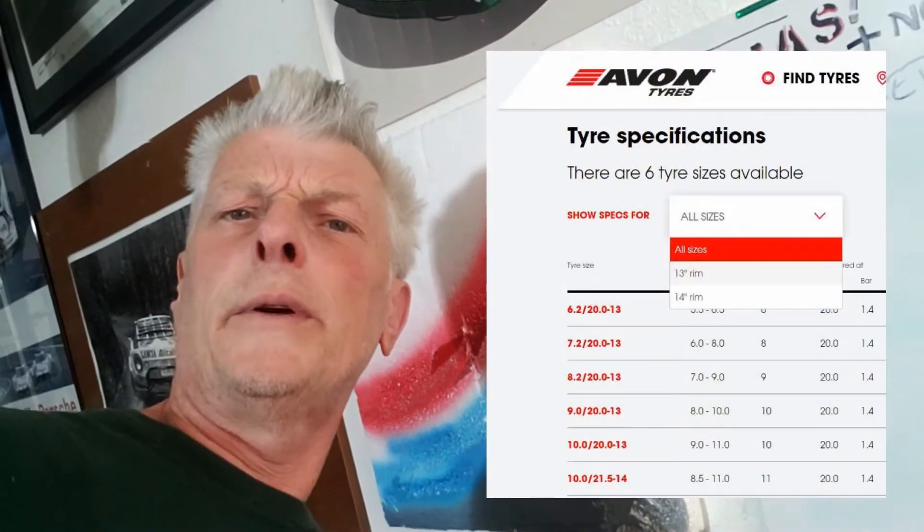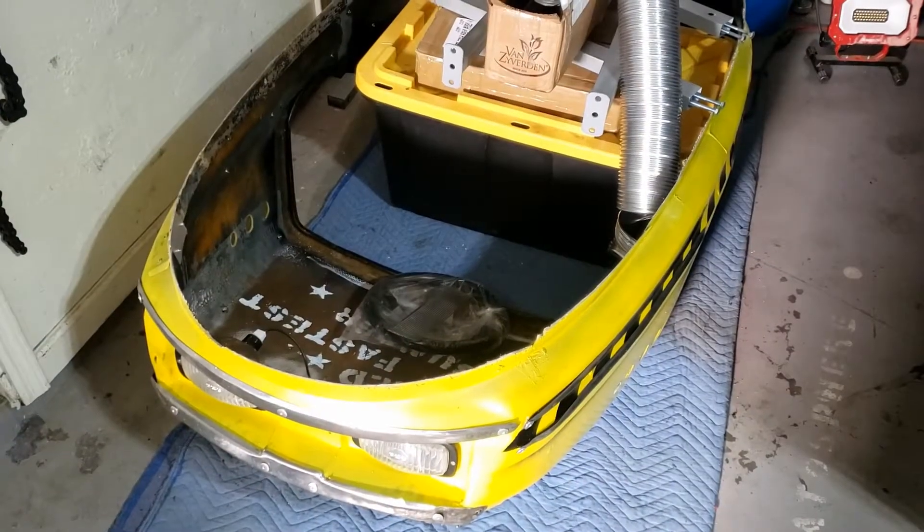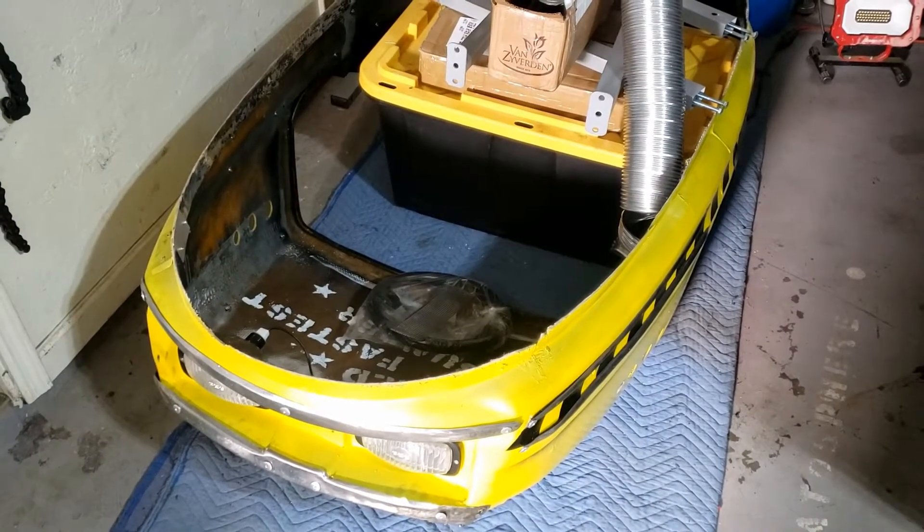So we're stuck with go-kart wheels. Well, right now we're stuck with no wheels at all because we haven't bought any yet. Now we have some parameters to work within, I guess we should get on with it.